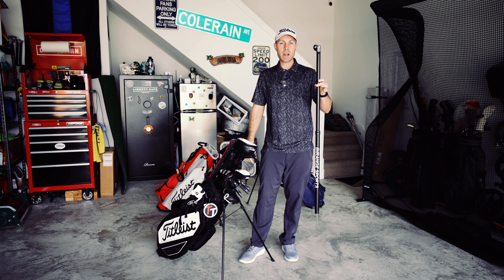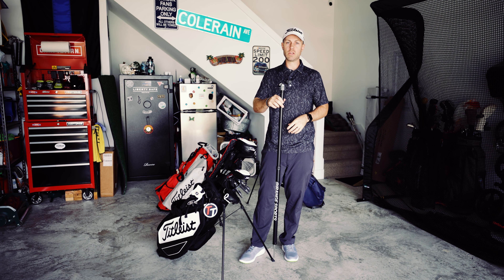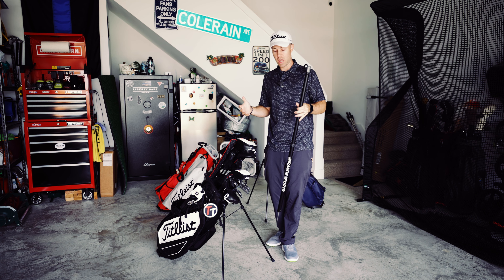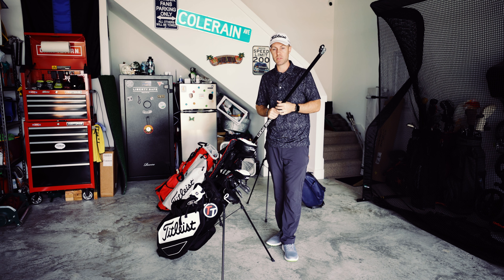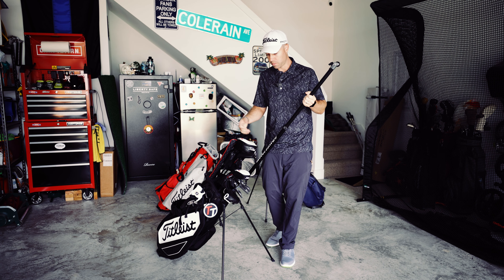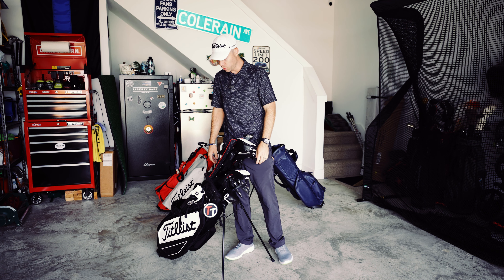Here we've got the iRange Sports Stick. This is what I love to use on the range or on the course to film my swing, which I think is really important — being able to see what you're doing helps you make adjustments. And if you're filming content, it's a really handy tool.